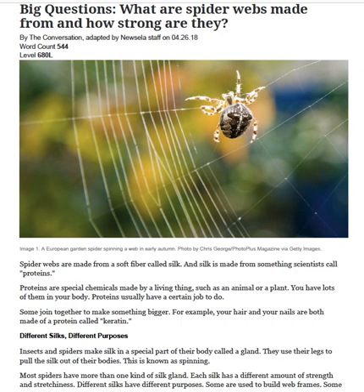A European garden spider spinning a web in early autumn. Spider webs are made from a soft fiber called silk, and silk is made from something scientists call proteins. Proteins are special chemicals made by a living thing, such as an animal or a plant. You have lots of them in your body. Proteins usually have a certain job to do. Some join together to make something bigger. For example, your hair and your nails both are made of a protein called keratin.